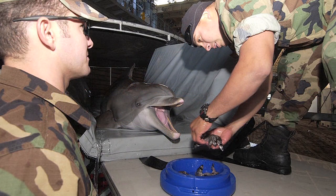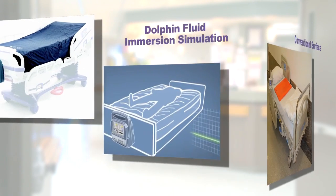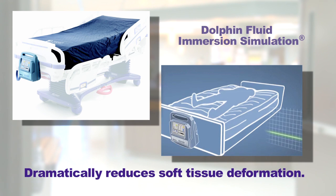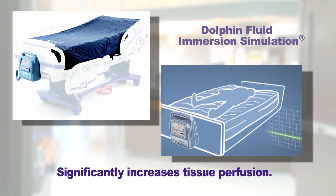Similar to the marine mammals being transported, human bodies are also subject to the forces of gravity when sitting or laying on a solid surface for even a short period of time. The Dolphin Fluid Immersion Technology addresses the root cause of pressure ulcers, dramatically reduces soft tissue deformation, and significantly increases tissue perfusion.